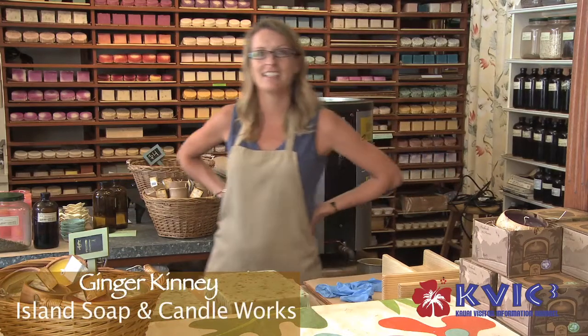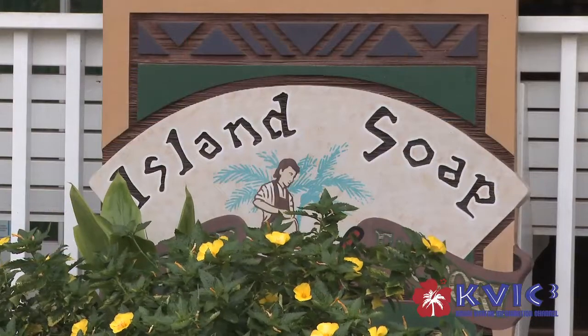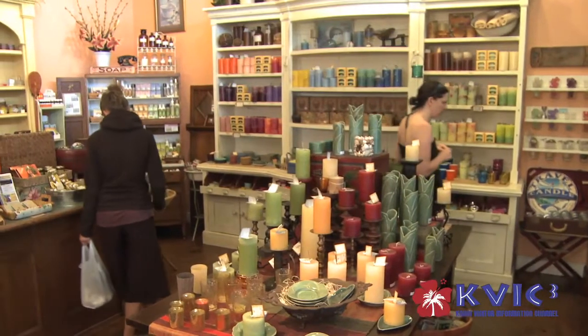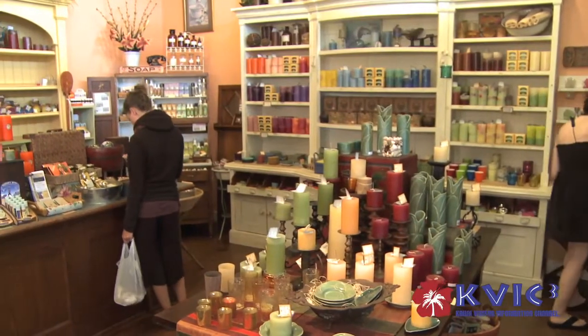Aloha! Welcome to Island Soap and Candleworks. My name is Ginger Kinney. You are at our Kilauea store — this is our original retail location. Island Soap and Candleworks has actually been making soaps and candles on Kauai since 1984.